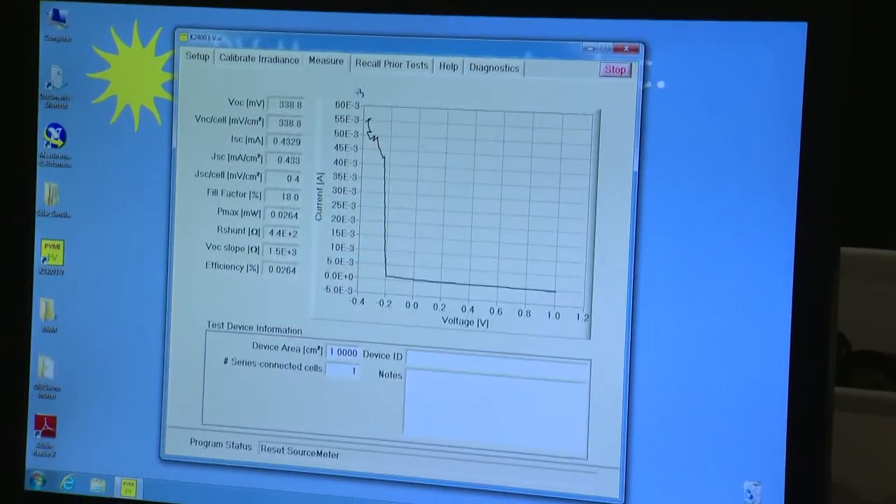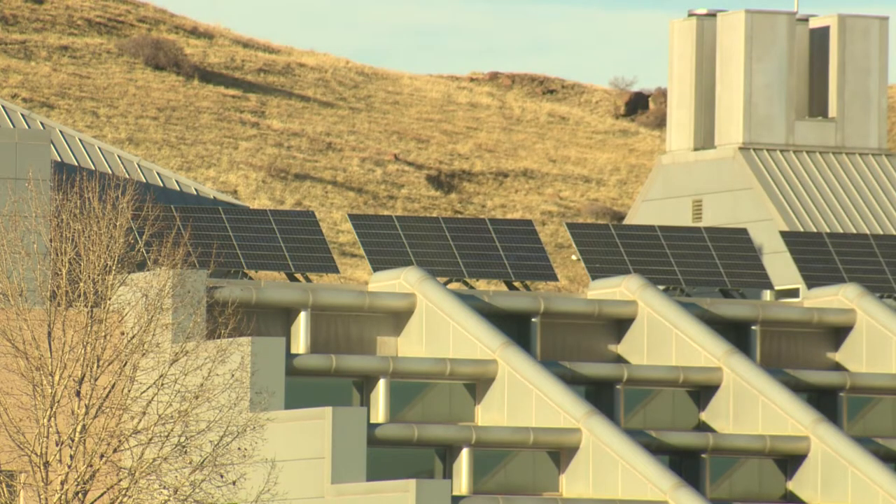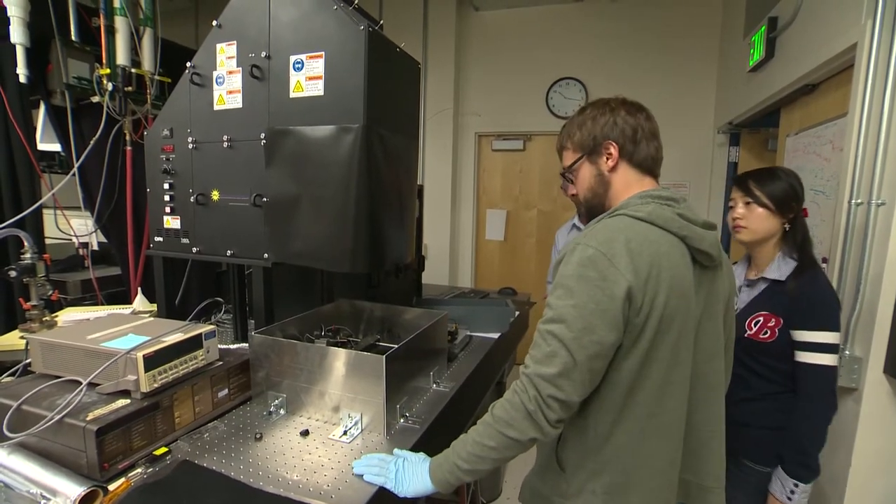One of the ways that solar cells lose energy is that a photon comes in from the sun, gets absorbed, and then carriers relax. And when they relax, they produce heat — so it's energy lost to heat. The idea of a hot carrier effect is to collect those carriers before they can lose their energy to heat.